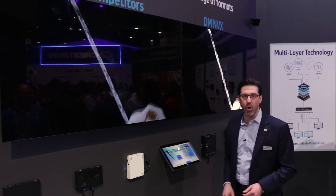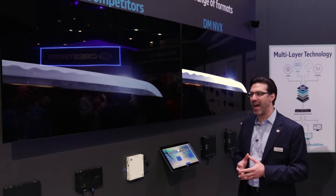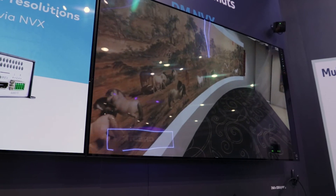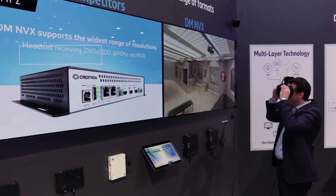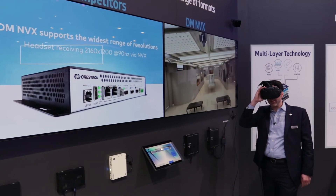And again, we can go all the way up to VR — really ultra-high-end virtual reality content. I can come over here. And I'm now looking at virtual reality content on DMNVX where the competition can't do it.